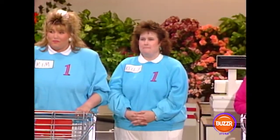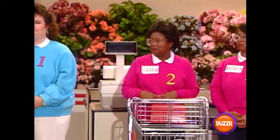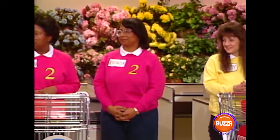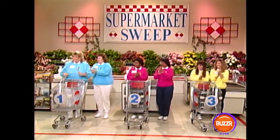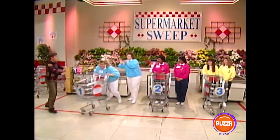The team whose runner sweeps up the most money in merchandise and bonus prizes at the bell wins the game and the right to go for $5,000 in cash. Runners, get ready. The clock is set at two minutes and 40 seconds, and that's when Kim will take off. On your mark, get set, go!